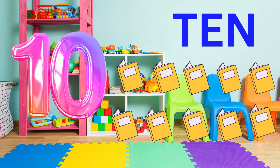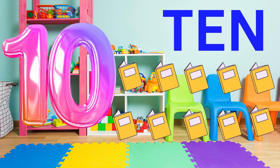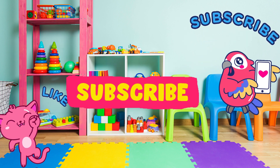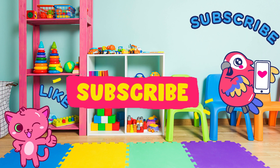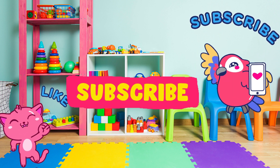Look at you! You're super smart! Thank you so much for watching my video today. If you like my video, please subscribe and like for more. Thank you! Have a great day! Bye-bye!